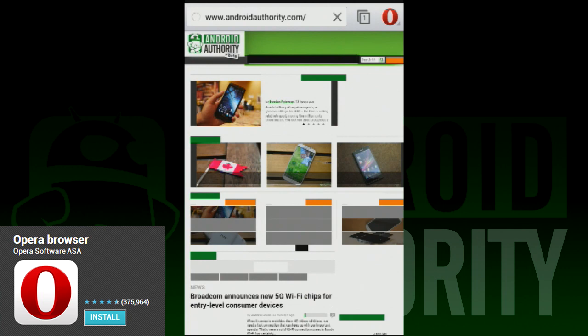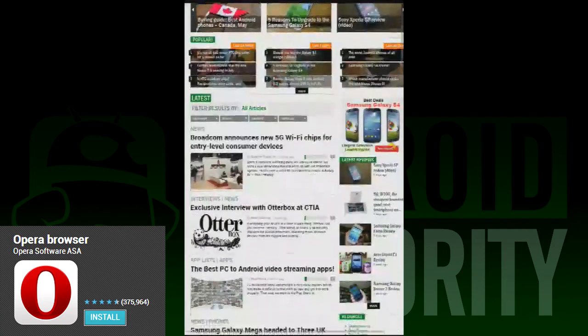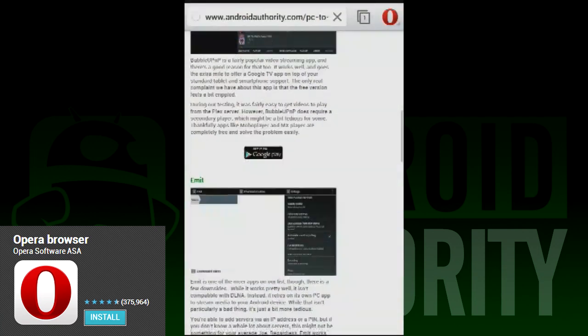Along with these new features, Opera has a full-featured web browsing experience. It definitely loads websites faster than the old Opera did, and with things like a dedicated download manager and a new, more ergonomic design, it makes the Opera experience a lot better than it used to be.